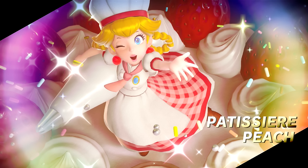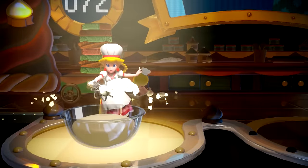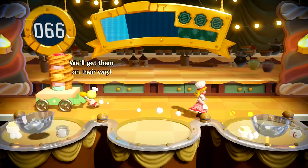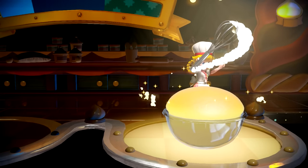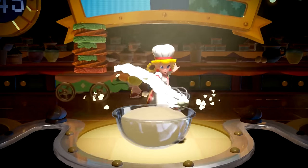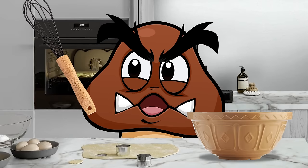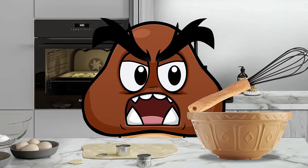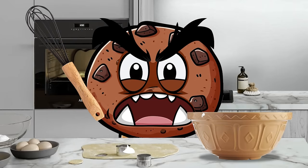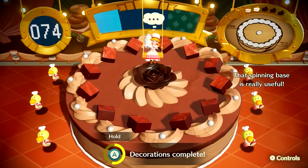Next up we have Patisserie Peach — I'll just call her Baker Peach because I have the vocabulary of a toddler. This one's a bit more like a mini game, but it's cool. She can bake cookies at record speed — no oven, no mixing, just waves it around and blammo, instant fully formed and decorated cookies. I tried to replicate it in real life. It didn't work. Lied to again.